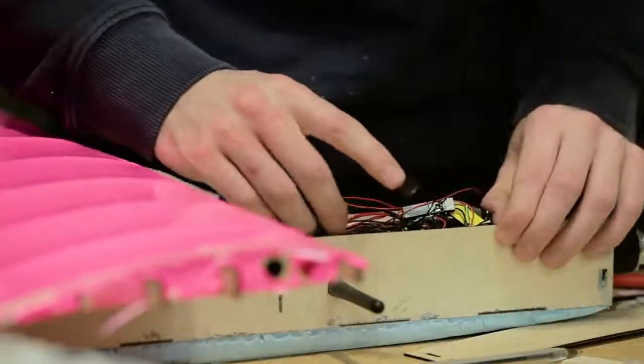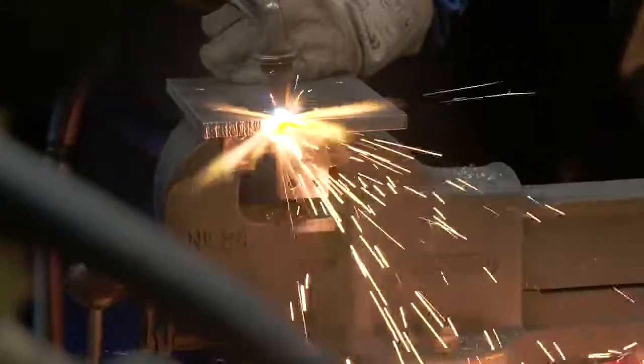We also had some practical modules where we actually got to try things, for example workshop, where you actually got to try welding and milling which you normally wouldn't get to do, and for me it was the first time trying it.